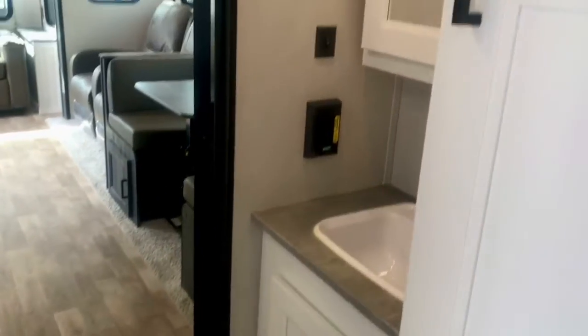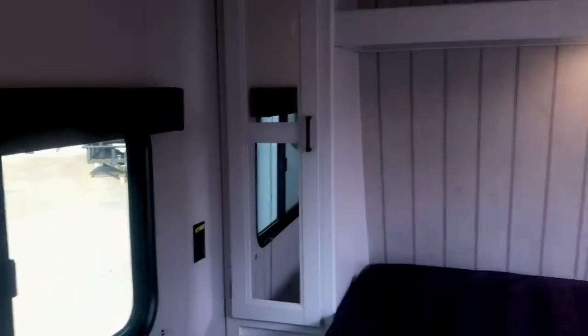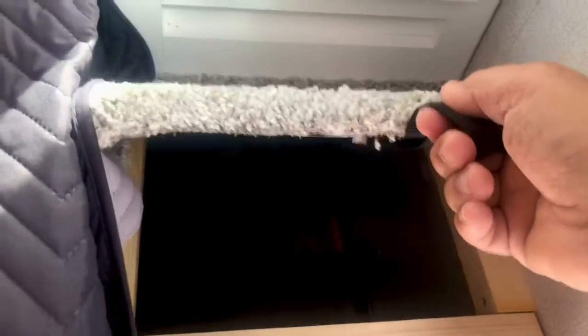Now let's take a look at the bedroom. It's got a queen-size bed with a wardrobe on each side — you can hang clothes on each side of the bed. It also has a laundry chute right there. There are inverted outlets on each side if you want to hook up a CPAP machine. To use those you'd need to add an inverter — it already has the solar charge controller and solar panels in place.